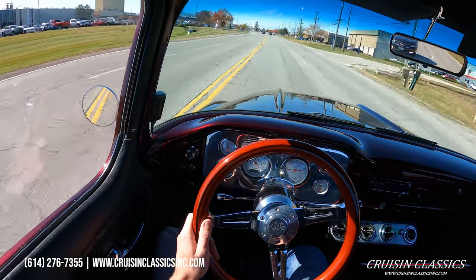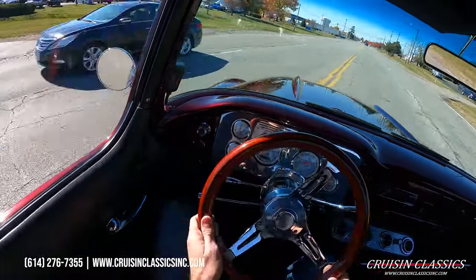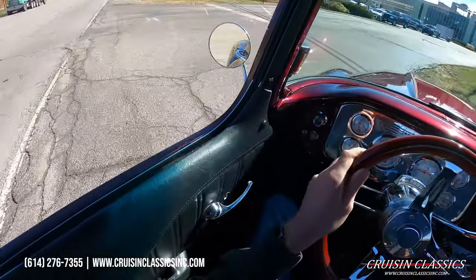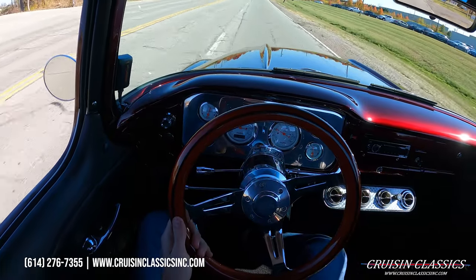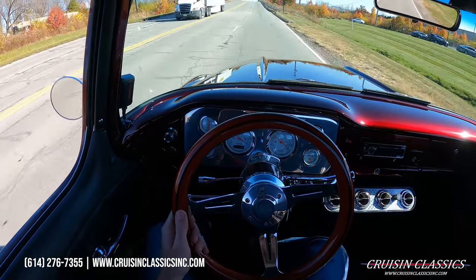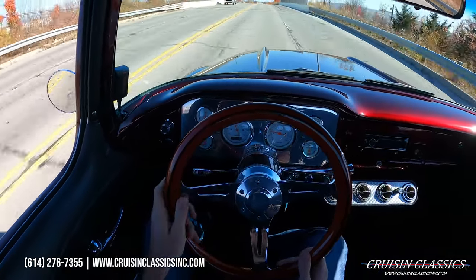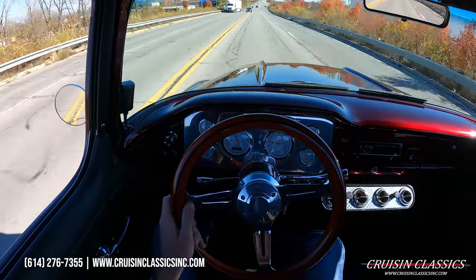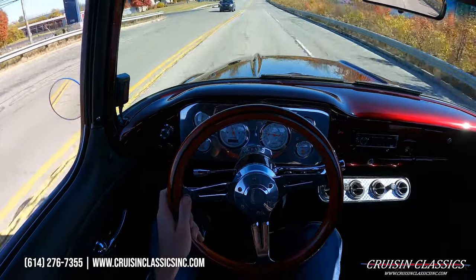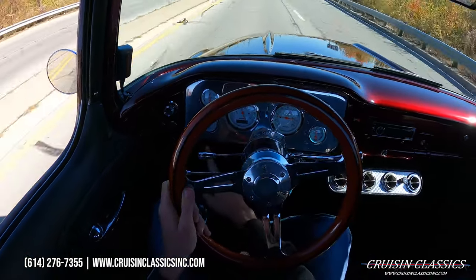We'll go ahead and throw the blinker on and make a U-turn. Brake pedal feels really nice. Just like that, you can see the truck shifts perfectly — and again we're cruising 60 miles an hour now, this truck's not even breaking a sweat. Still sitting at 55 pounds of oil pressure, 180 water temp, and obviously we're charging at 14 volts.